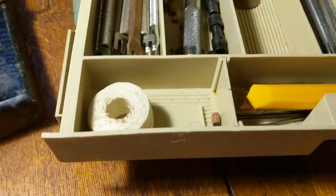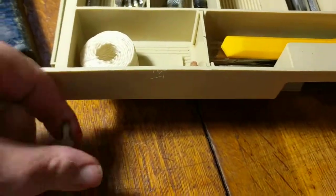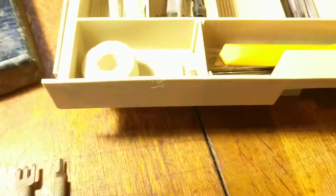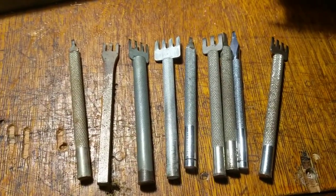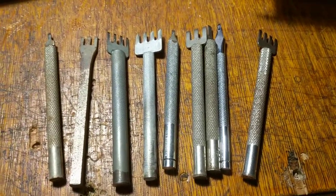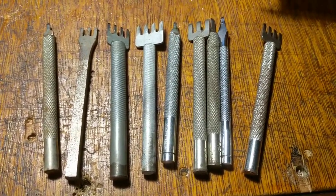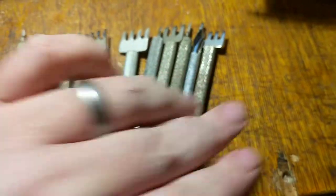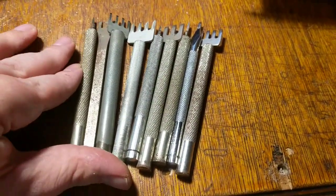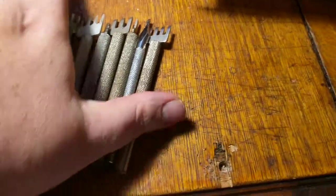I thought this was really awesome. Let me take them all out so you guys can see how many there are. There are nine of these — whatever you want to call them — pricking irons, just for stitching, angled ones and different width ones. Those alone, if you had to buy one brand new, I'd venture to say you'd probably pay at least seven or eight bucks a piece, probably more.